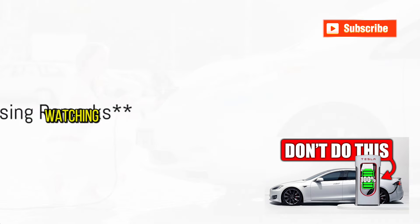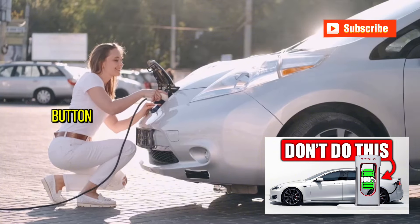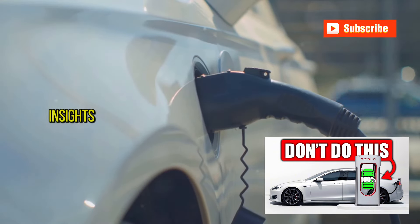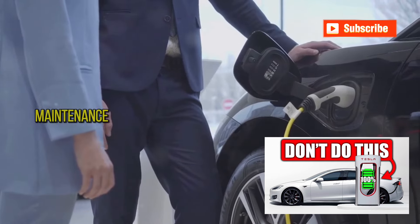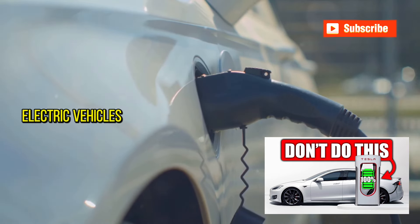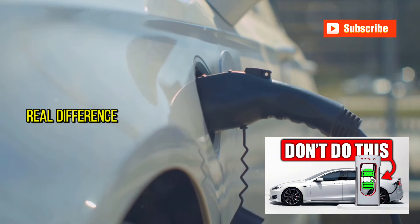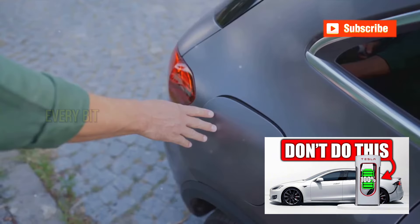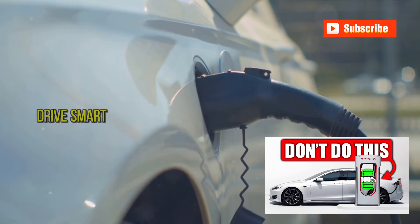Thank you for watching. If you found this video enlightening, don't hesitate to hit that like button, subscribe for more insights, and share this video to help spread the word on proper electric vehicle maintenance. Coming up, we've got more exciting content on electric vehicles along with tips on sustainable practices that can make a real difference. Stay tuned and remember: every bit of care you give your vehicle extends its life and efficiency. Drive smart and keep those batteries healthy.